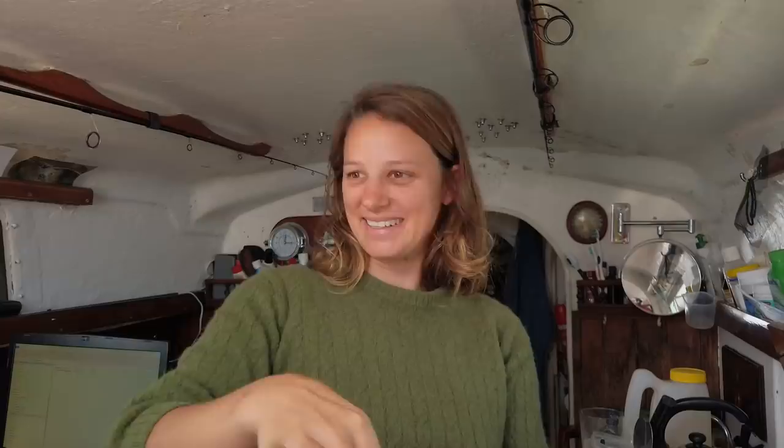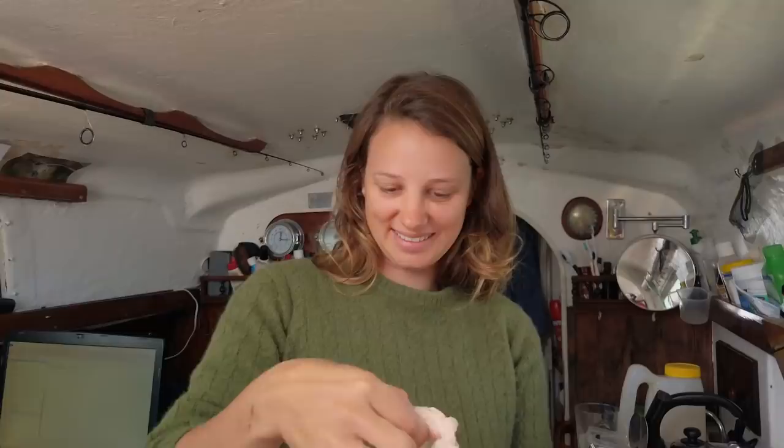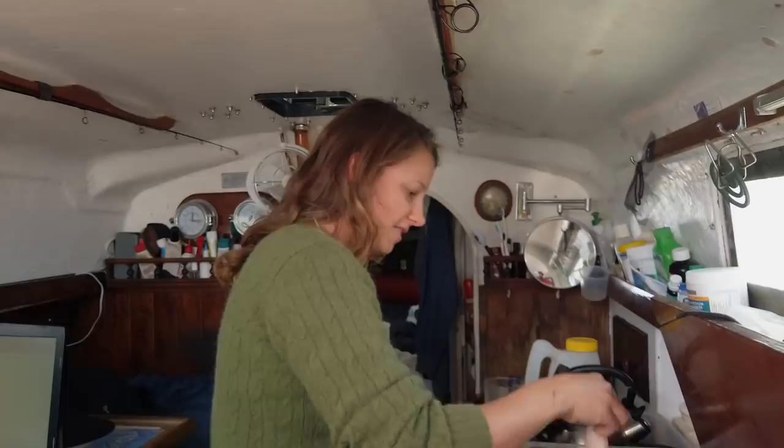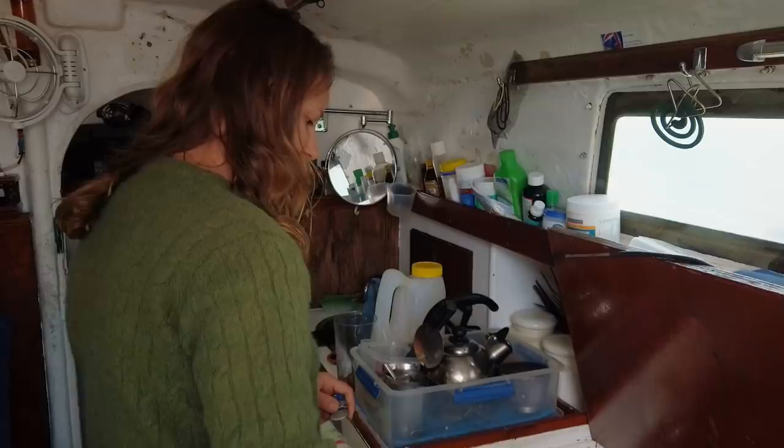We've got some roe - or they might even be sperm sacks - from inside the flathead. I'm going to try some of these out. Do they look grainy or creamy? Oh my god, that's definitely roe because it's orange. I think I'm going to cut the membrane away and try and make something out of the roe. What are you putting in there now? Brandy.